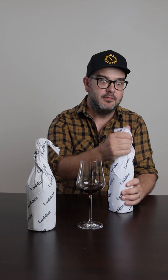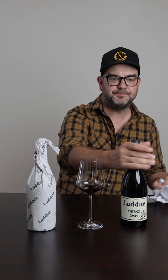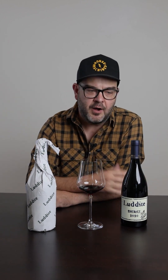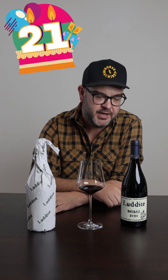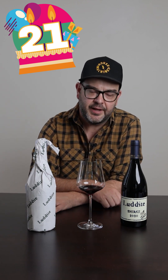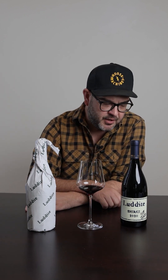Everyone who knows Luddite knows that Luddite make a Shiraz. And that is the wine that put them on the map. They've been going at it for 21 years now, really set the standard in the early 2000s for what Shiraz can do in South Africa, and continues to really be an icon wine of the country.